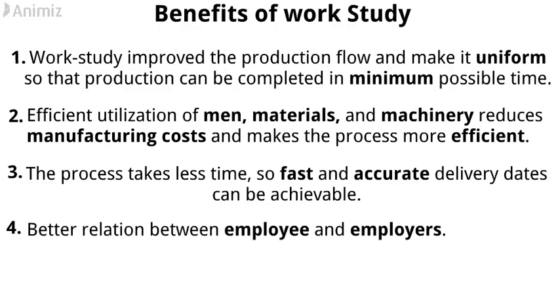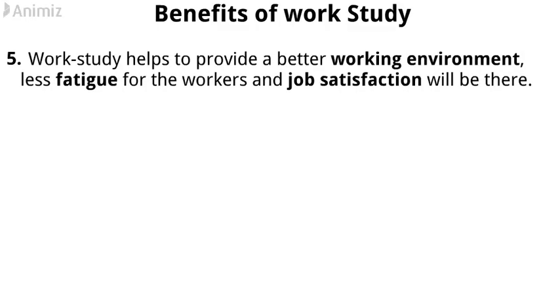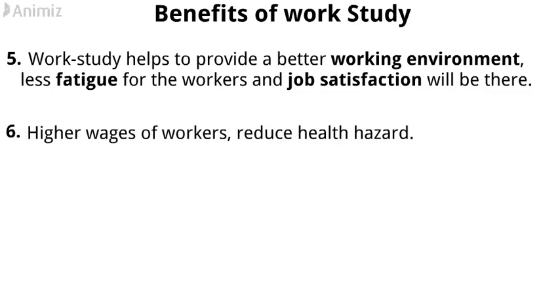4. Better relation between employee and employers. 5. Work-study helps to provide a better working environment, less fatigue for the workers, and job satisfaction will be there. 6. Higher wages of workers, reduce health hazard. 7. Better product quality.